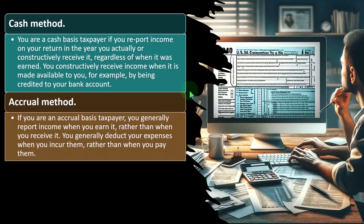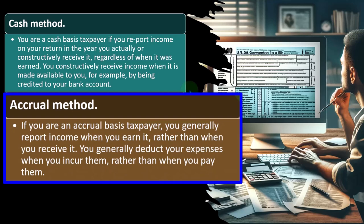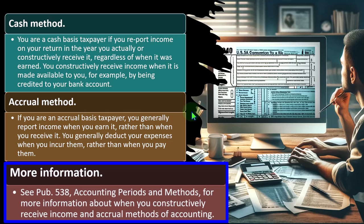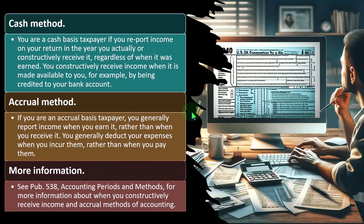The IRS may be skeptical of cash-based systems in certain circumstances, potentially requiring conversion to an accrual-based approach. If you are an accrual-based taxpayer, you generally report income when you earn it rather than when you receive it, and deduct expenses when you incur them rather than when you pay them. See Publication 538, Accounting Periods and Methods, for more information about constructive receipt and accrual methods.